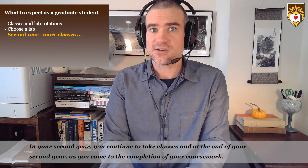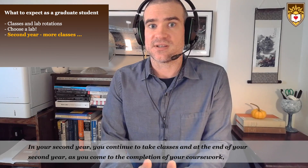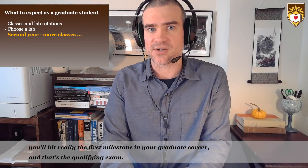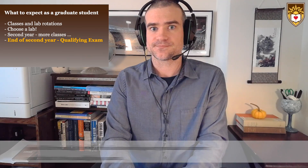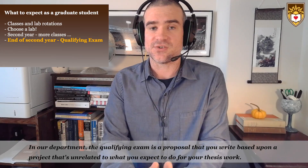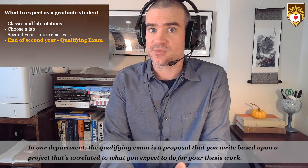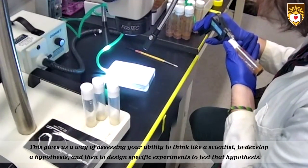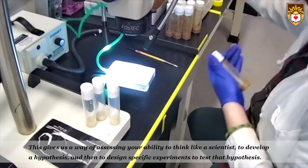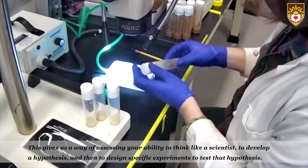In your second year you'll continue to take classes. At the end of your second year, as you come to the completion of your coursework, you'll hit the first major milestone in your graduate career — the qualifying exam. In our department, the qualifying exam is a proposal that you write based upon a project unrelated to what you expect to do for your thesis work. This gives us a way of assessing your ability to think like a scientist, to develop a hypothesis, and then to design specific experiments to test that hypothesis.